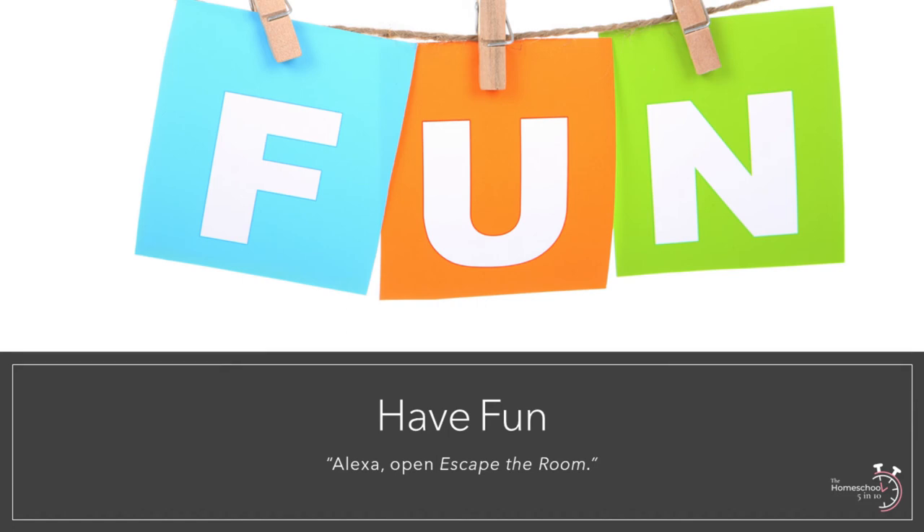Be sure to download the free cheat sheet at the end of today's podcast, which includes a super long list of Homeschool 5 and 10 approved skills. A few of our favorites include Lemonade Stand, where children learn about managing business through an imaginary lemonade stand; Escape the Room, which is basically a virtual escape room; and Animal Workout, where kids get a little exercise acting out certain animals. Alexa offers a variety of options for a variety of ages — my 13-year-old enjoys Escape the Room while my 4-year-old likes Animal Workout. You can use these fun skills as incentives for when your children finish their work, as brain breaks, or to occupy little ones while you help older children. Keep in mind that younger children are not always understood by Alexa, so you may want to set a few rules up front regarding her use.